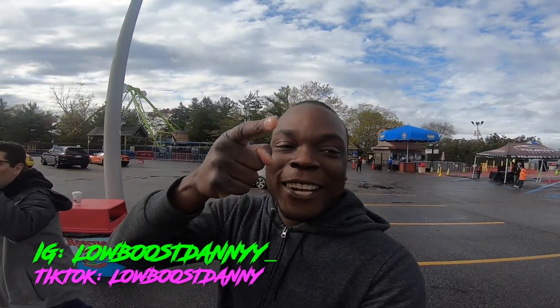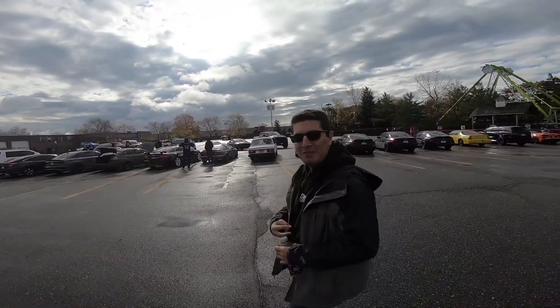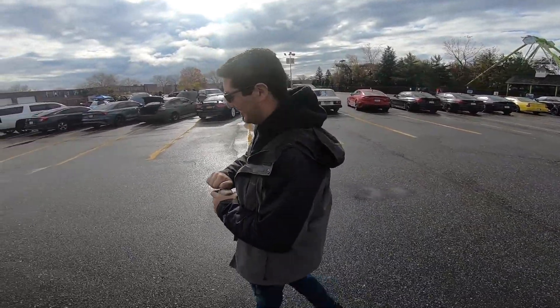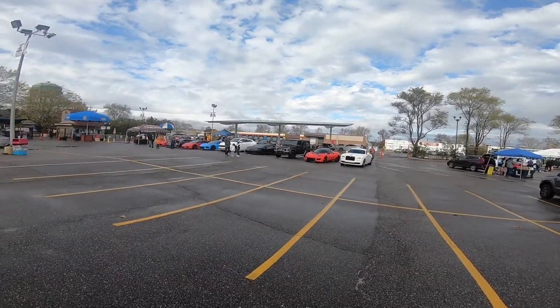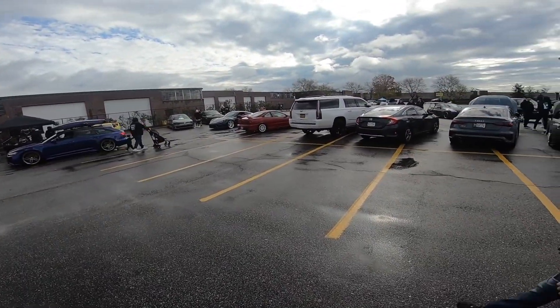Hey, good morning guys, welcome back to the channel, welcome back to another vlog! Hope you guys are having a great day, killing it as always with the one Freeze-Gen GT. We're at Adventureland today with Cloud9 and their exotic cars — it's gonna be a really good day. Let's get the action going, let's go!